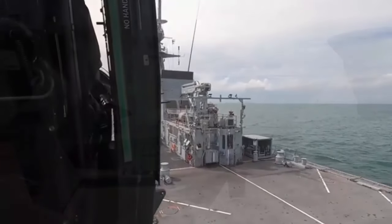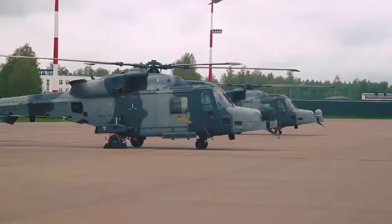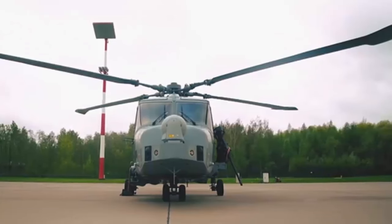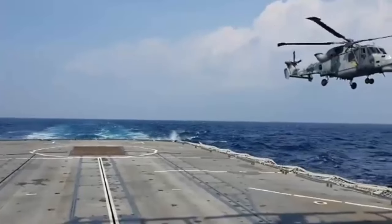The first production Wildcat was received in May 2012 by the WFT Army, ZZ-406. The Royal Navy received their first airframe at the end of 2013. Further trials of the type were conducted, such as deck landings aboard RFA Mounts Bay.